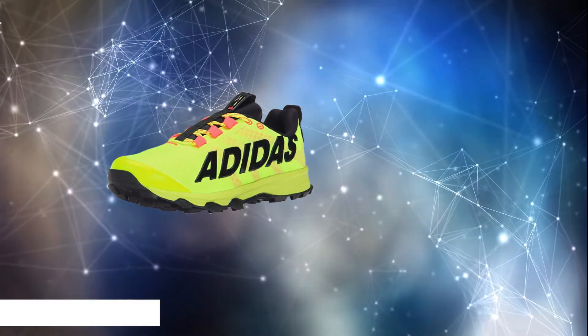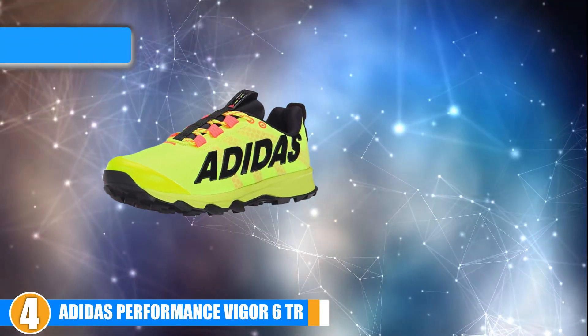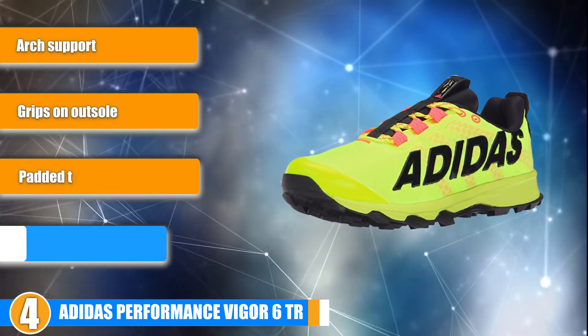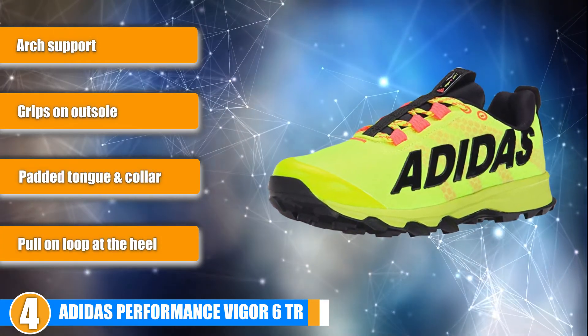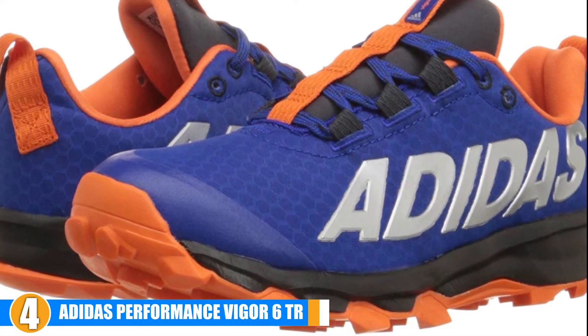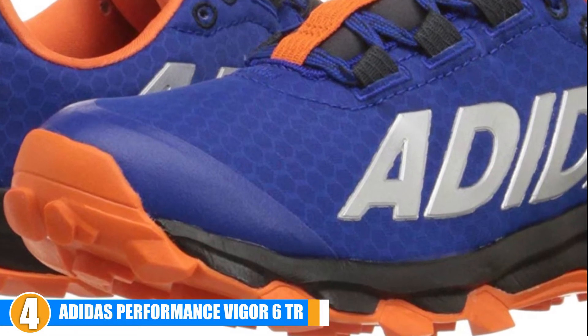Next, at number 4 we have the Adidas Performance Vigor 60R. This highly rated lightweight Adidas shoe will provide traction and comfort on your run. Comfort: this shoe is made for long runs on different types of terrain. You will find comfort in its lightweight feel, arch support, and padded tongue and collar.